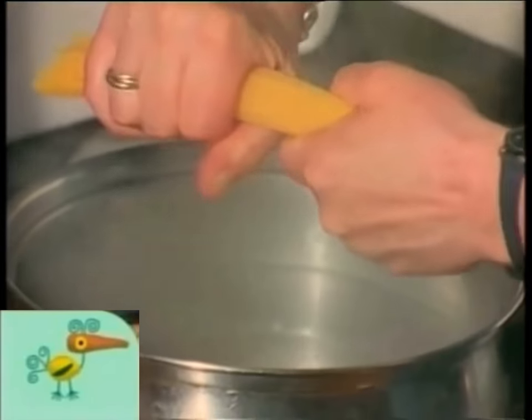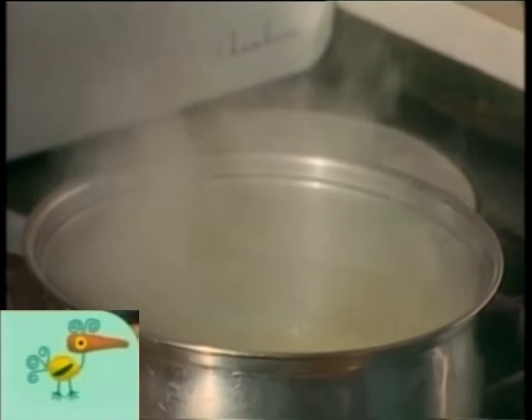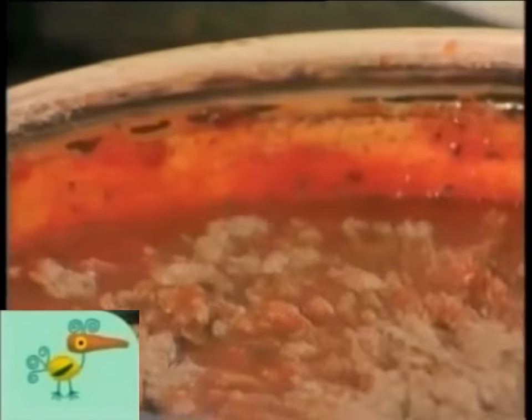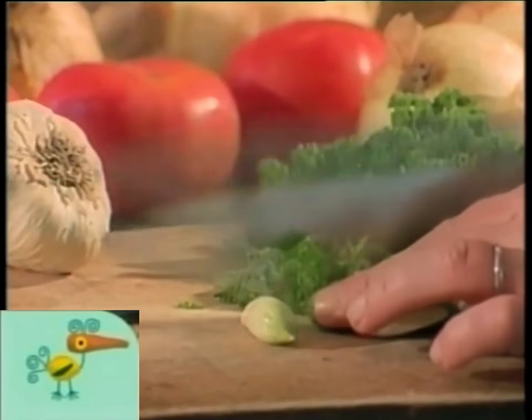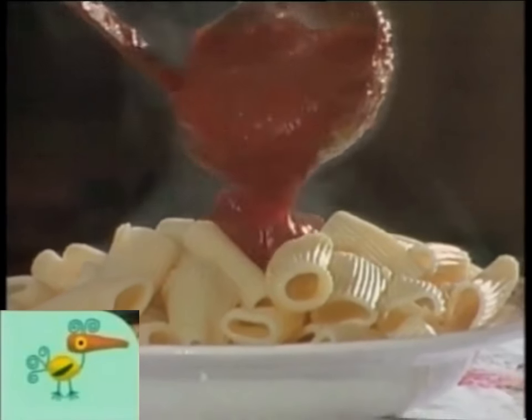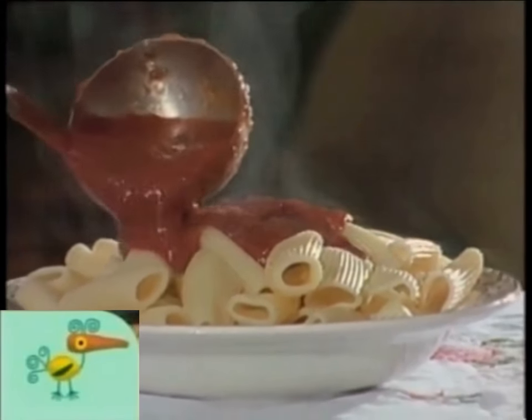Before you cook the pasta in some water, you make a nice tomato sauce with maybe a little meat. You chop it and you mix it and you cook it and you taste it. You pour it on, what do you got? Healthy things to eat.